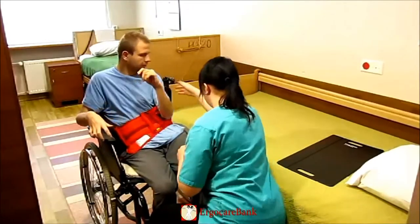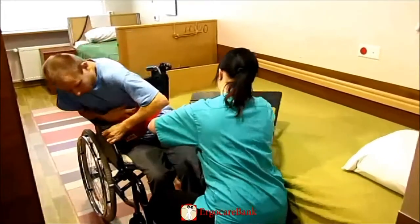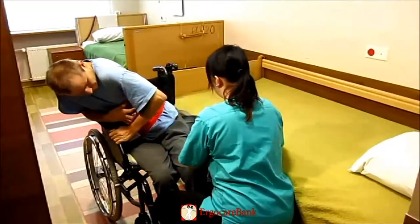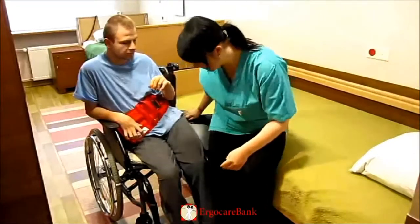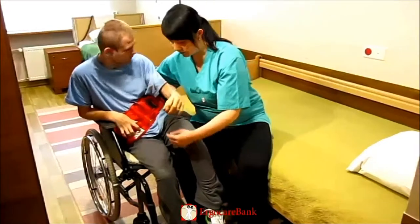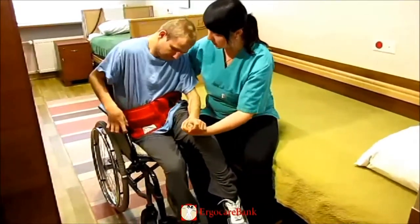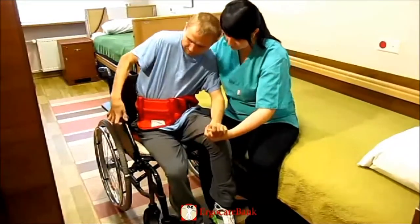The armrest next to the bed is folded back and the sliding board is put partly under Charlie's bottom. The staff member then sits down on the bed, on the bed part of the sliding board, and lifts Charlie's left leg over her right leg. She holds Charlie's left hand and holds onto the belt with her other hand.